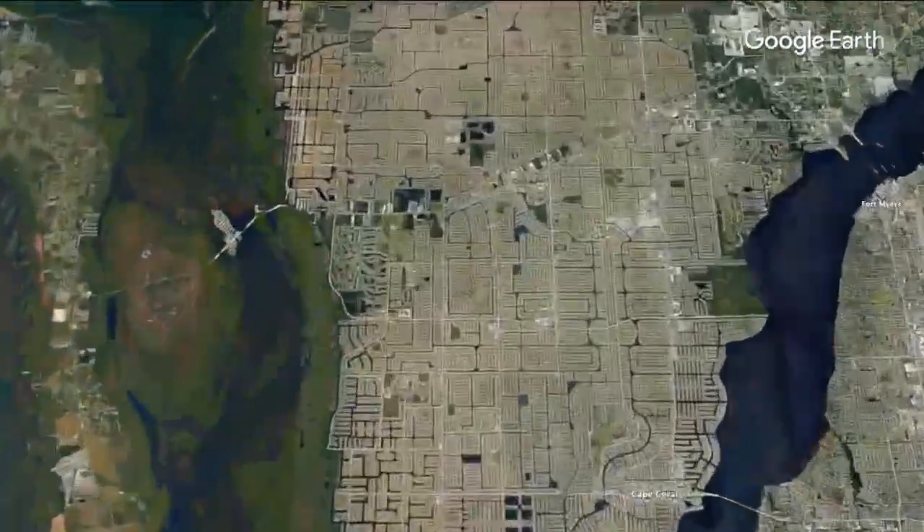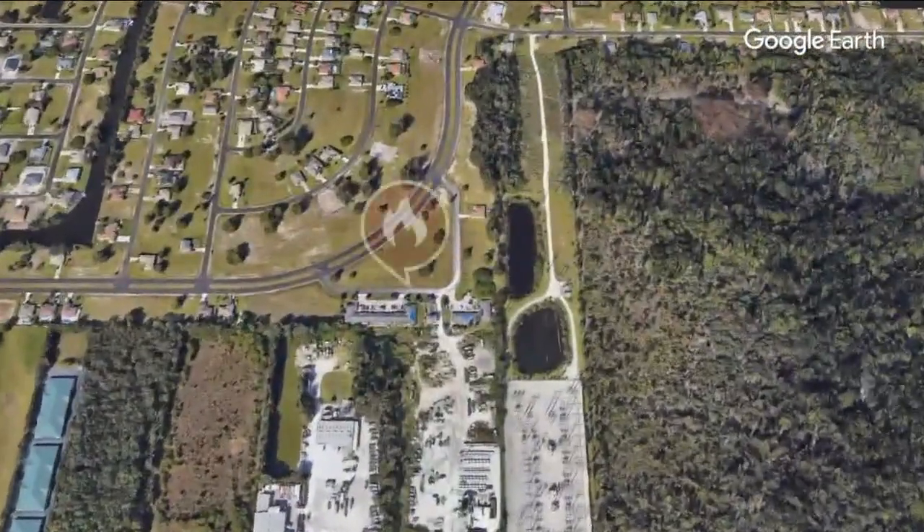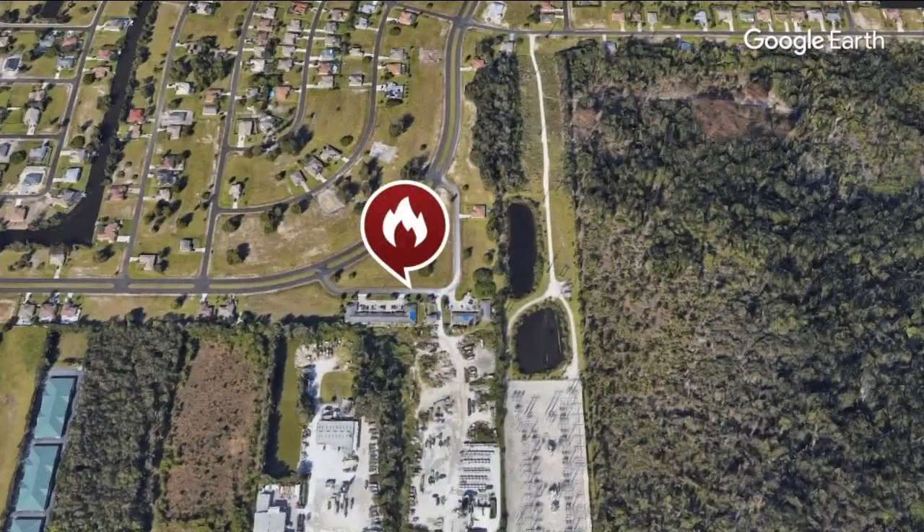Right now, Cape Coral firefighters are working to contain a brush fire on the west side of town, just north of Pine Island Road, near the stretch of road where El Dorado Boulevard turns into Cetus Parkway. The Florida Forest Service says it's burned about 10 acres. Firefighters have been there all night. They say sparks from a lawnmower hit a piece of barbed wire, and that is what sparked this fire. Fox 4's John Barron is live near where this fire is burning to see just how firefighters are doing now.